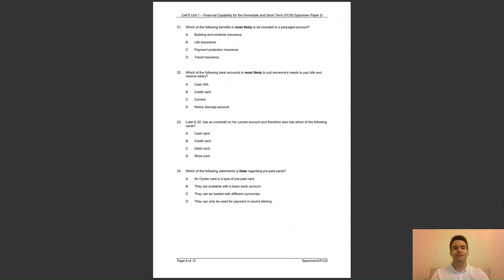Question 21: which of the following benefits is most likely to be included in a packaged account? A, building and contents insurance; B, life assurance; C, payment protection insurance; or D, travel insurance? The answer to question 21 is D — travel insurance is a low cost policy that could be included in a packaged account.